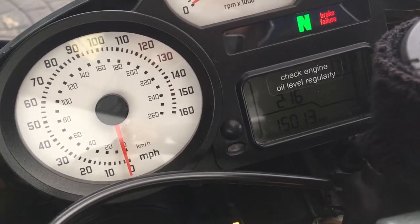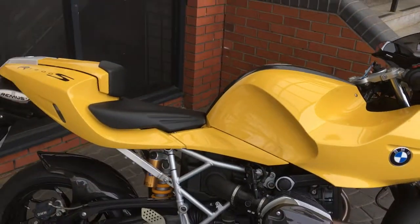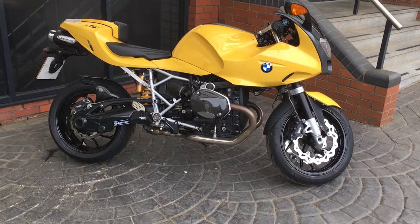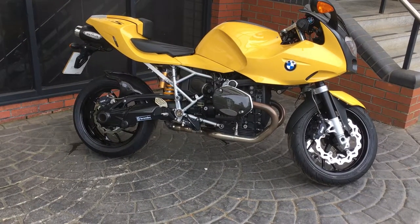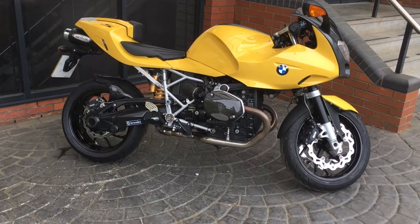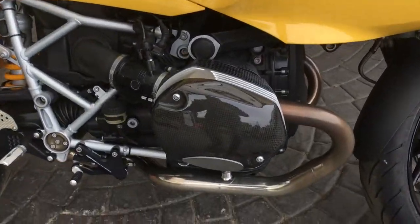The mileage is 15,013, it's got a full BMW service history and is in absolutely excellent condition. It's got a few accessories on it to say the least — it's got a full Remus exhaust system and you can see it's got the carbon fiber covers.